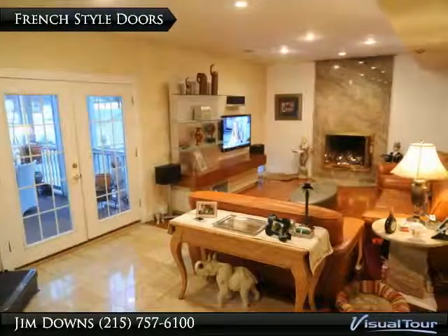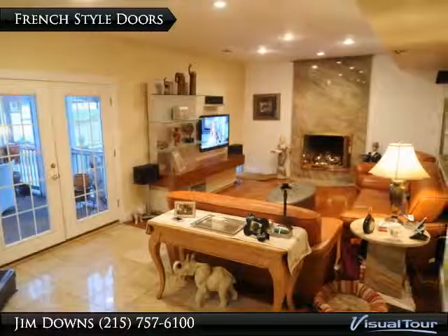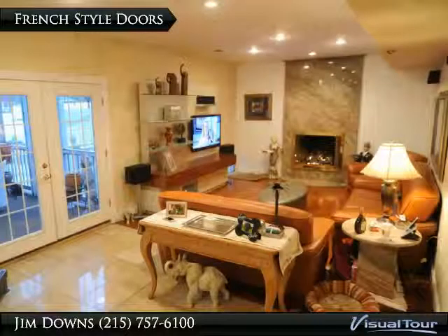Thinking of selling? Call Jim Downs, the marketing man to promote your home. Jim's cell: 215-869-6194.